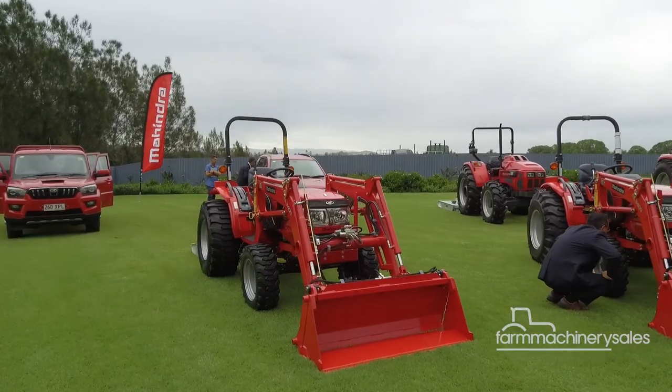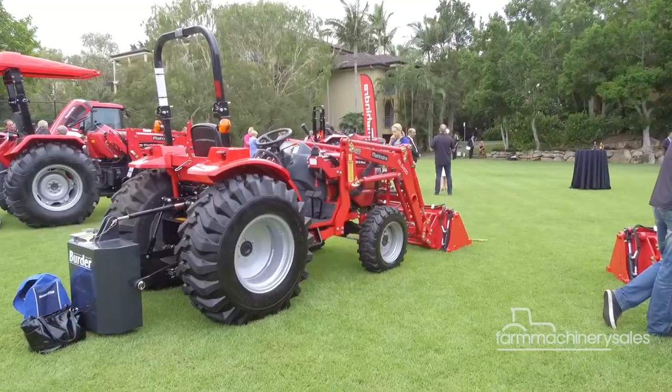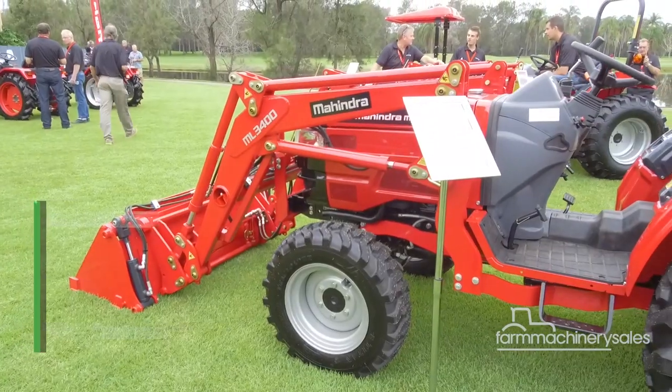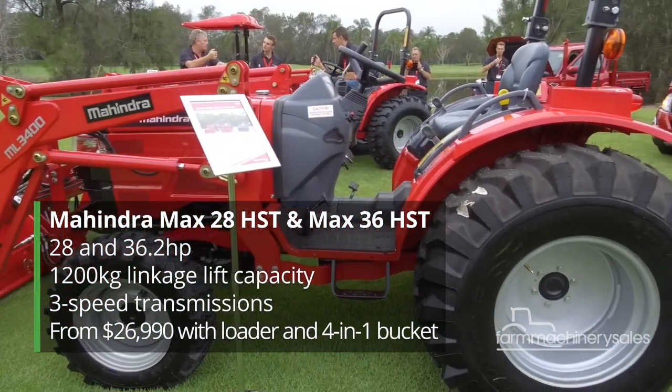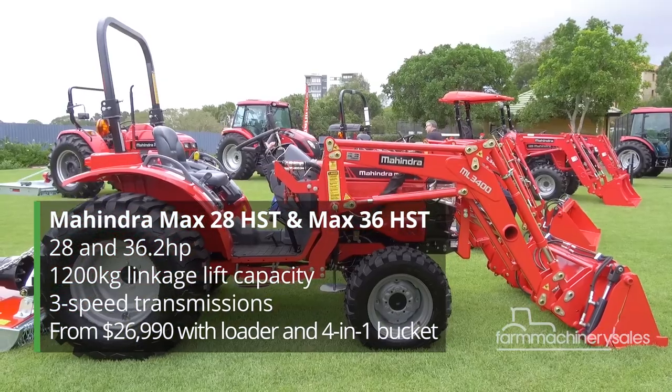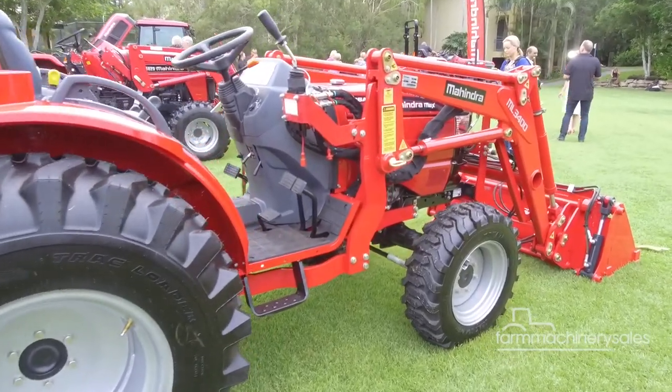Next is the MAX 28 HST and MAX 36 HST, additions to Mahindra's established subcompact workhorse range. Both models are built in Japan's new Mitsubishi Mahindra plant and come with loader and 4-in-1 buckets ready for work.